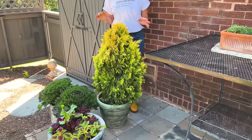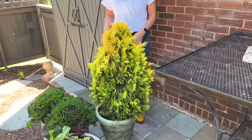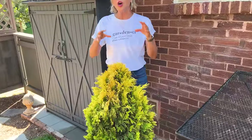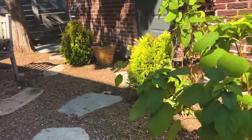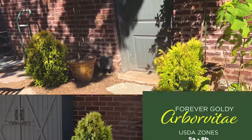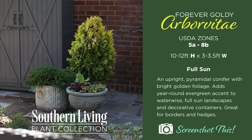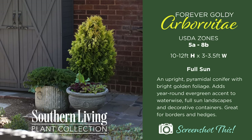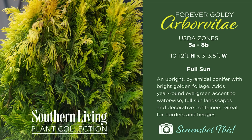Forever Goldy would be brilliant flanking either side of a doorway in an area where you don't want it to get too tall. This is going to top out at about 10 to 12 and a half feet, and about three and a half to four feet wide, which is manageable. It's pest resistant, it will give me four-season evergreen interest, and I think it can really do the job both stylistically and practically.